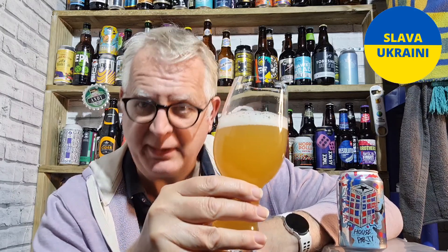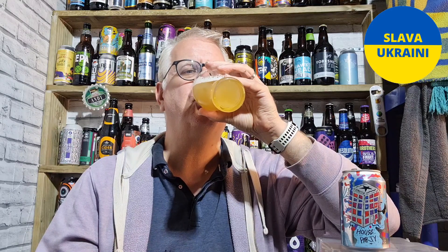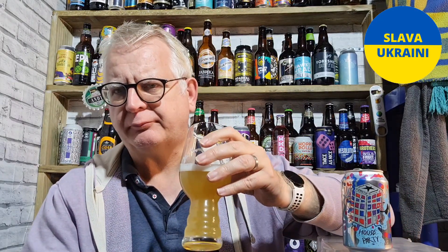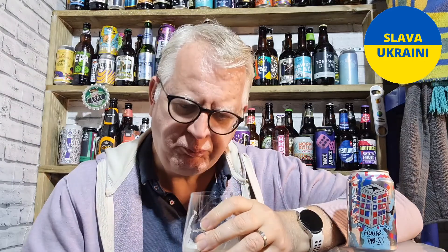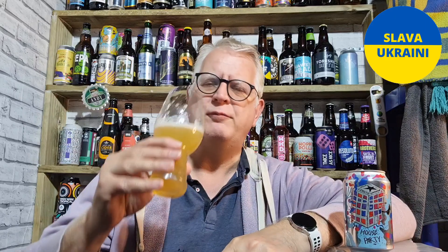Let's taste it shall we — cheers everybody. It pretty much follows the nose. You've got that grapefruit in there, you've got some pineapple in there, a little bit of lemon in there. So all the flavours we picked up in the aroma are in there.